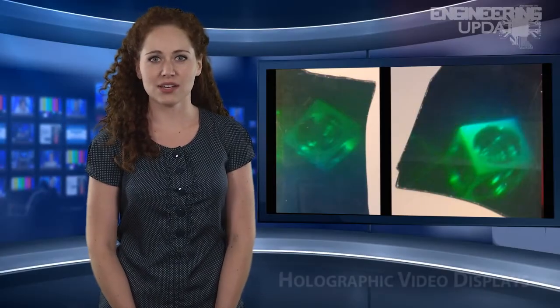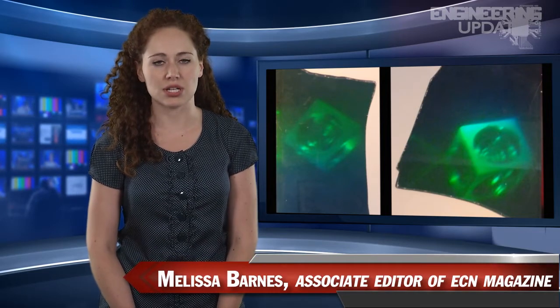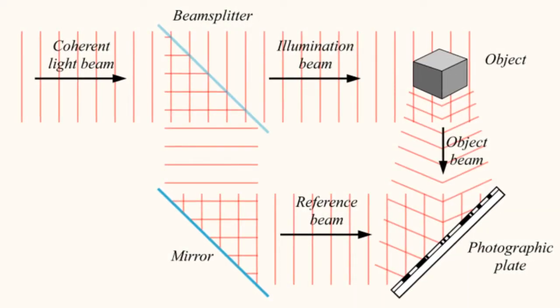Researchers at MIT's Media Lab have developed a new projector for 3D holographic video displays. While also promising to improve 2D resolution and lower power consumption, the Spatial Light Modulator provides 3D images at 30 frames per second, where previous displays have relied on liquid crystal, MEMS-based micromirror arrays, and bulk acousto-optic devices.